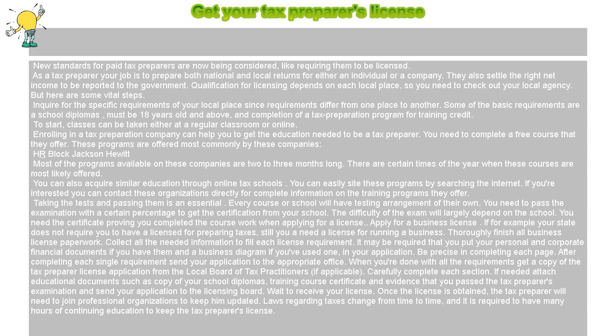Wait to receive your license. Once the license is obtained, the tax preparer will need to join professional organizations to keep updated. Laws regarding taxes change from time to time, and it is required to have many hours of continuing education to keep the tax preparer's license.